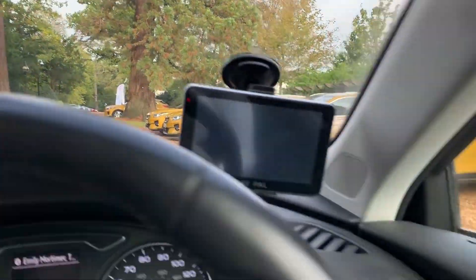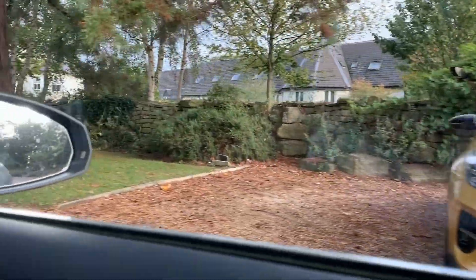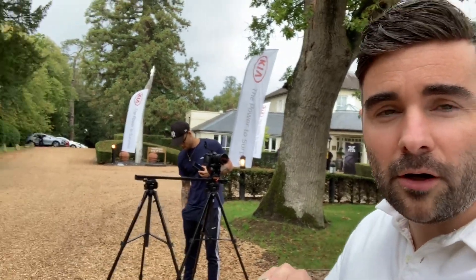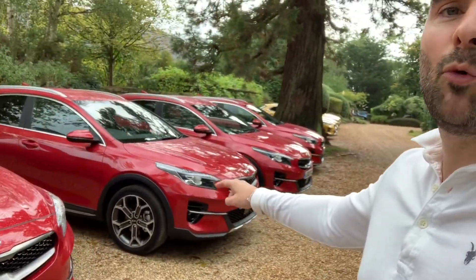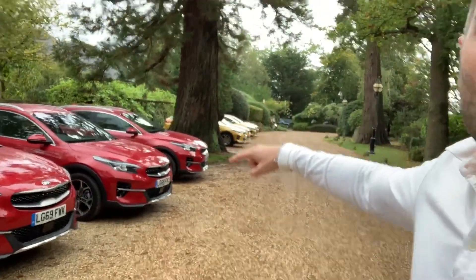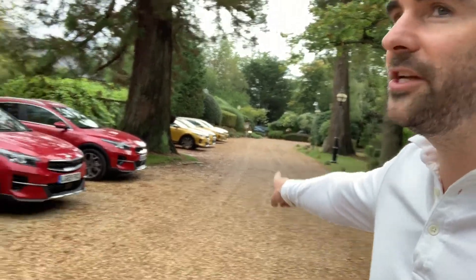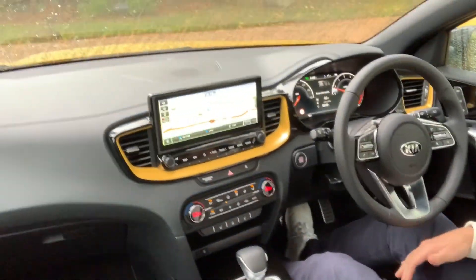Look at all of those Kias! We're just trying to get that first unique intro shot before the rain comes. Just behind the 1.6 CRDi there's a big tree, and then behind that tree we have the First Edition — the 1.4 TGDi — which I've had a little go in and it's pretty nice, it's tasty. Hopefully I'll show you some more of that later on. So here you have it: the Kia XCeed 1.4 TGDi First Edition.